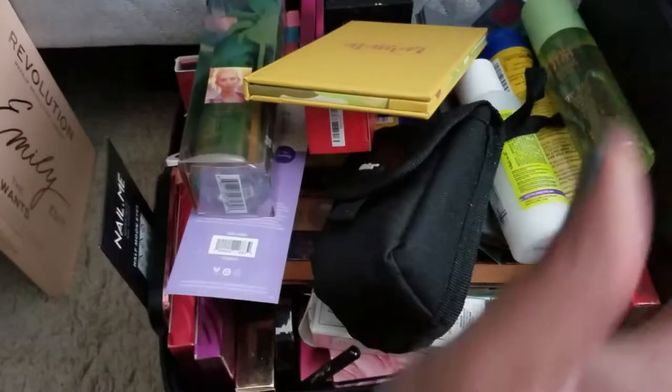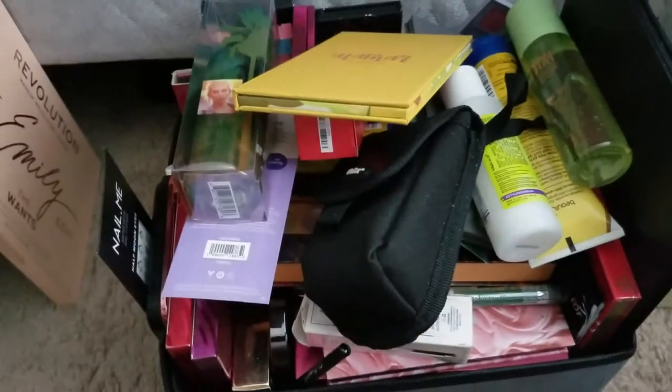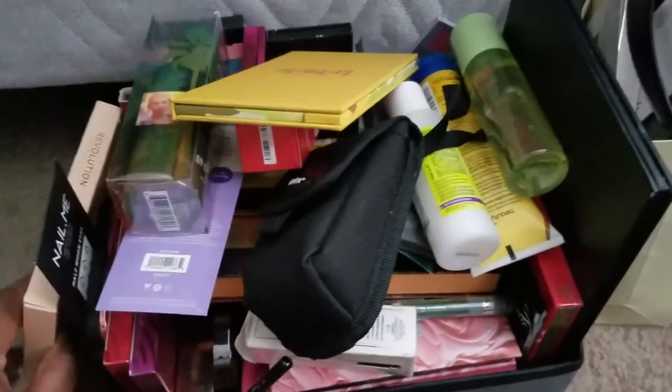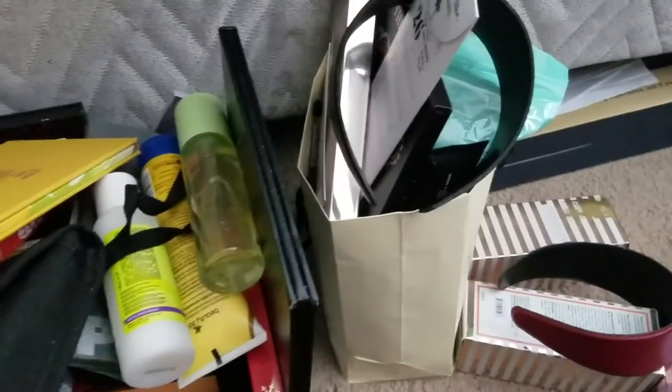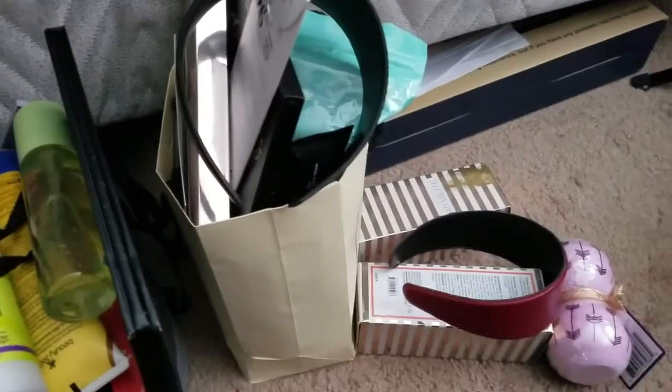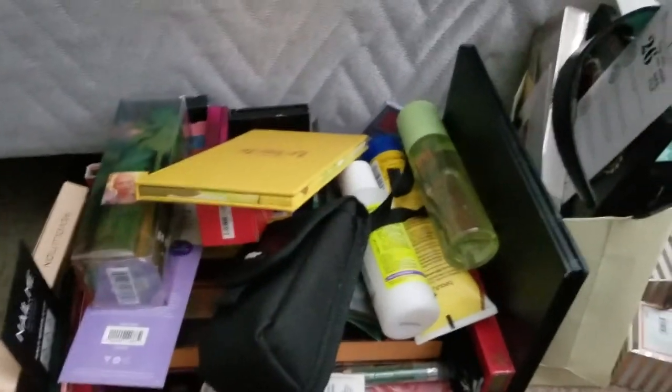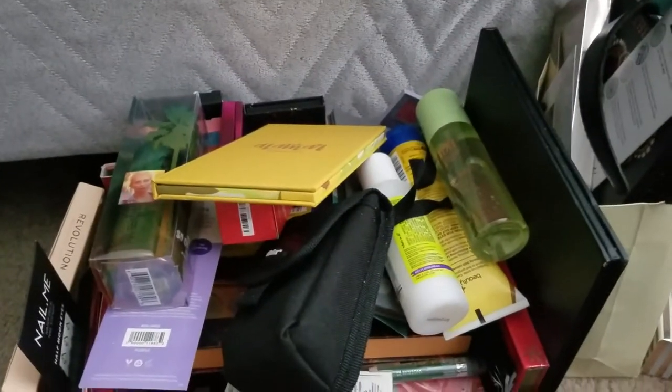Hello, welcome back! Good people, very much hands today. This is a good old-fashioned declutter. I'm just sitting on my bedroom floor and I just thought I'd film this today, so let's get started.